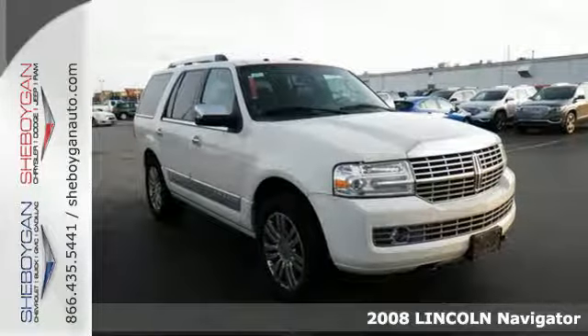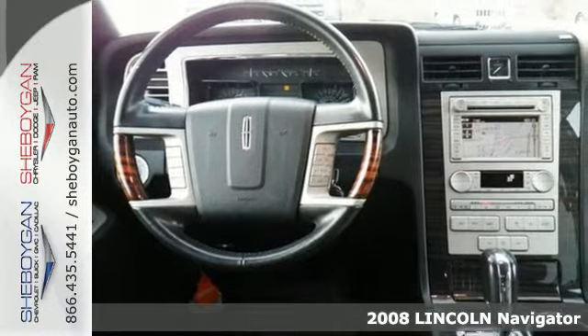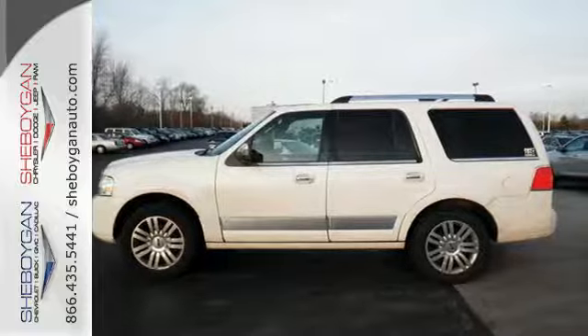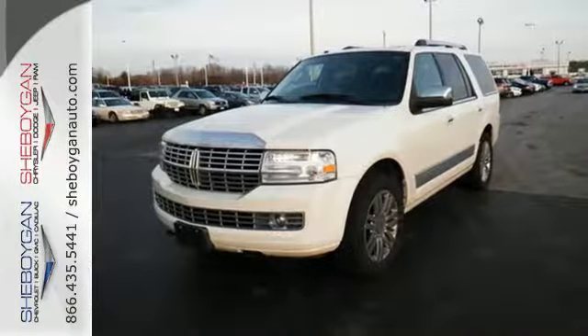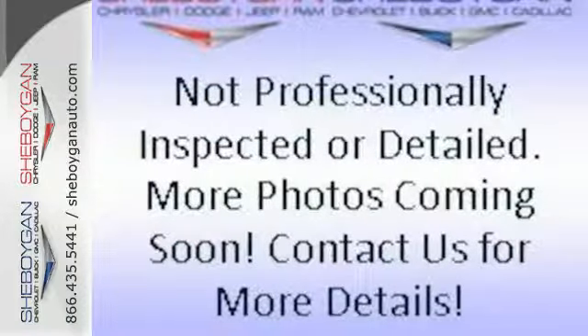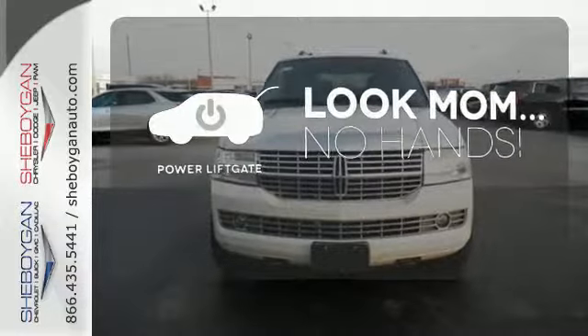It's a 2008 Lincoln Navigator. This classy and muscular looking SUV features parking sensors, the Homelink wireless control system, and dual zone air conditioning. You can also conduct your own symphony with an audiophile sound system with a CD changer and 14 performance speakers. Enjoy the hands-off ease of rear door operation with the power liftgate.